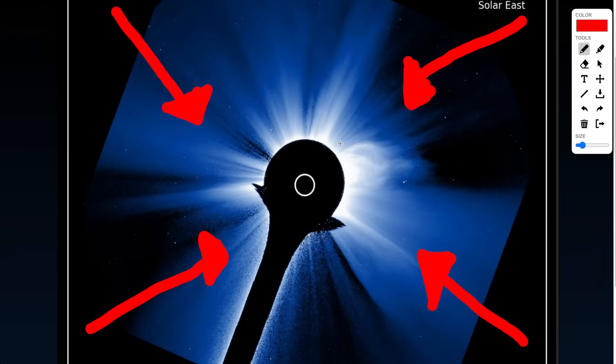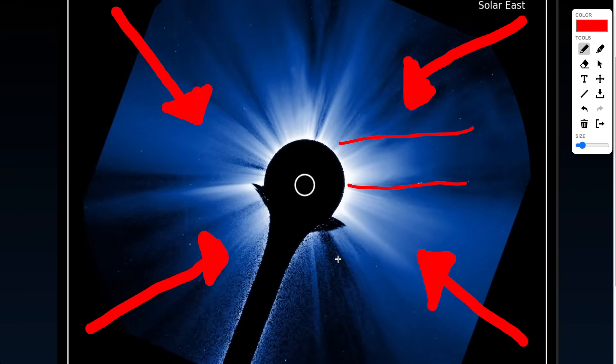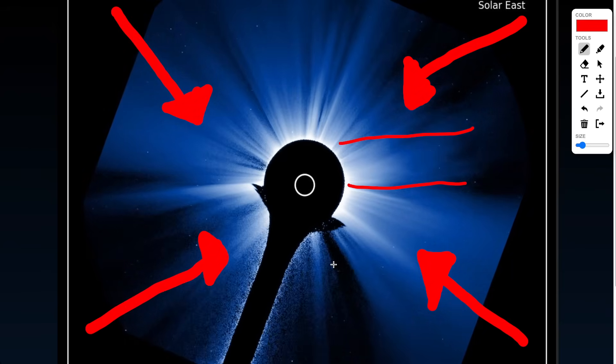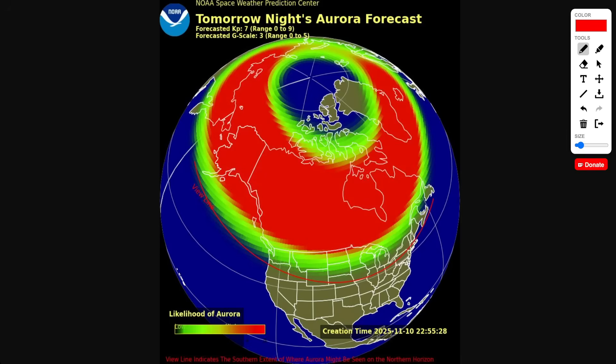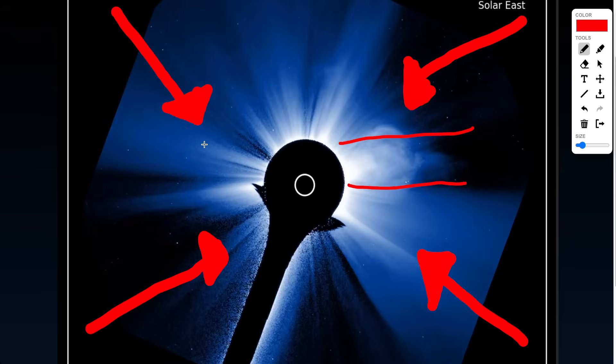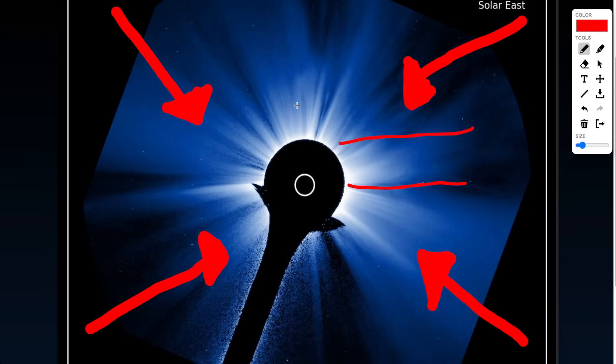Two massive explosions have just launched off the sun and are headed to Earth. This could pose the risk for two geomagnetic storms this week, one of which could be strong, and the potential for auroras across the United States. I'm going to go over all that and potential impacts with the storm in the video, and some cool apps that you can download to track these things.